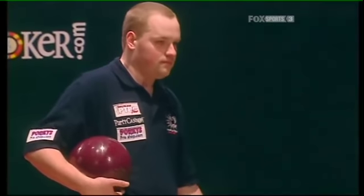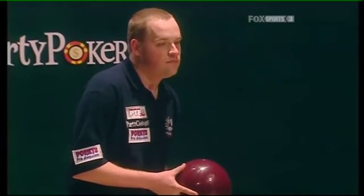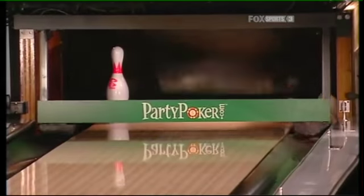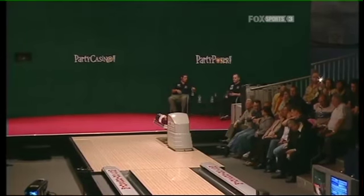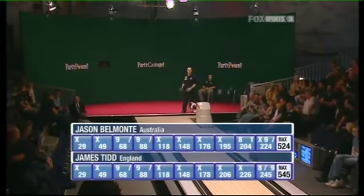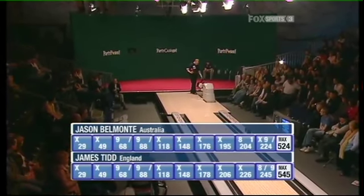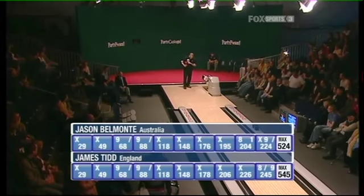He is having a ball out there. What a birthday party for James Tidd! He's already got a two-pin lead on Belmonte, plus the spare, plus this last ball — nine. Not quite what he was going for, but James Tidd of England will definitely go in at the halfway stage with a lead in this match. At the end of the opening game: James Tidd of England 245, Jason Belmonte the defending champion 224.